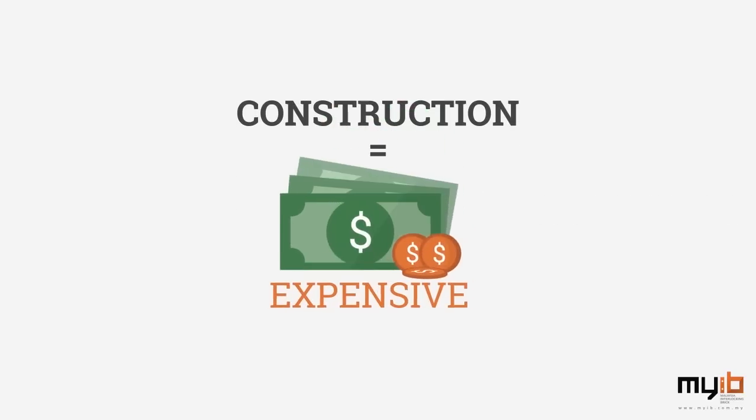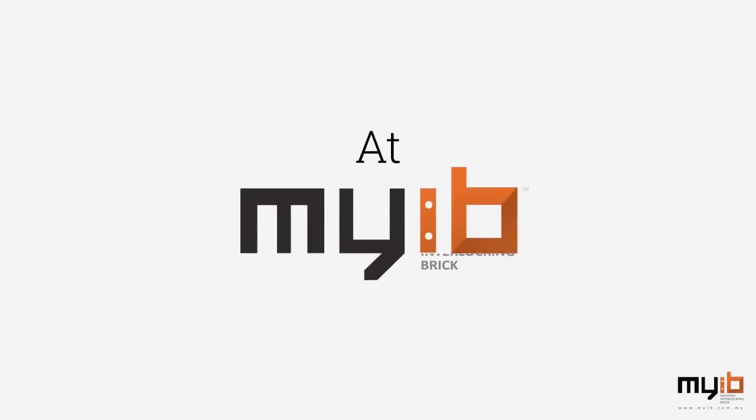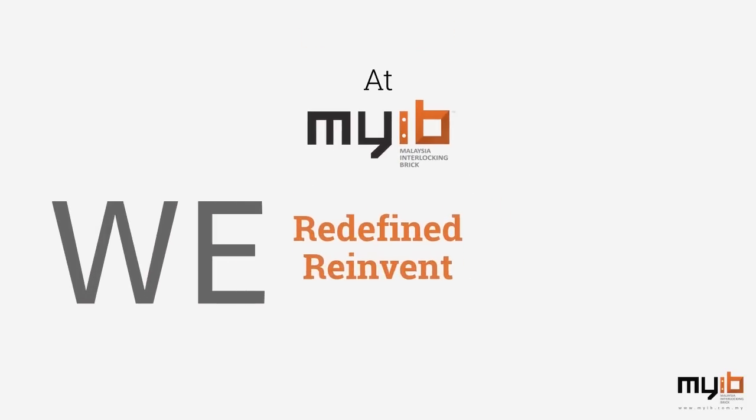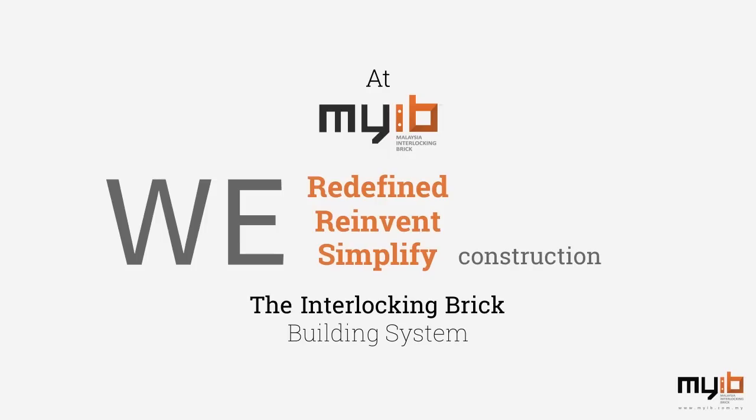Construction is expensive, time-consuming, and tedious. At MyIB, we redefine, reinvent, and simplify construction with the Interlocking Brick Building System.